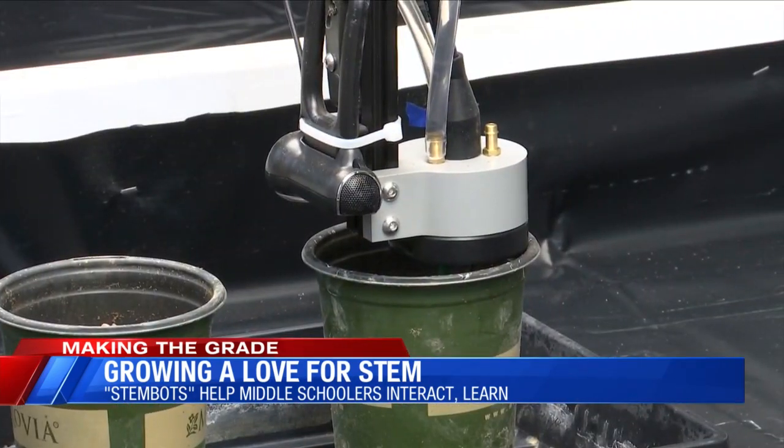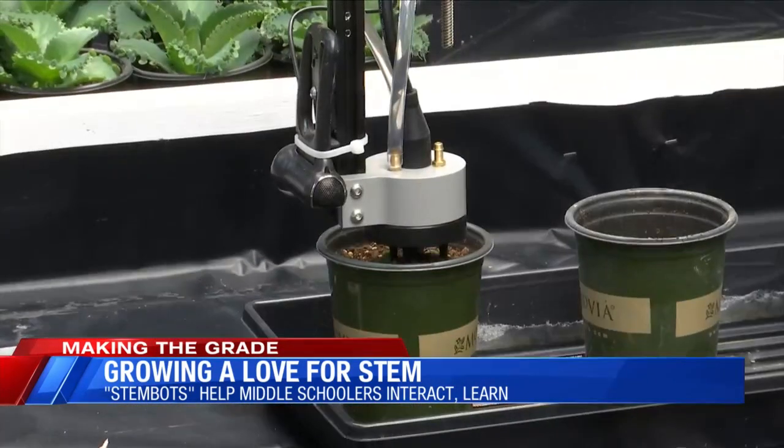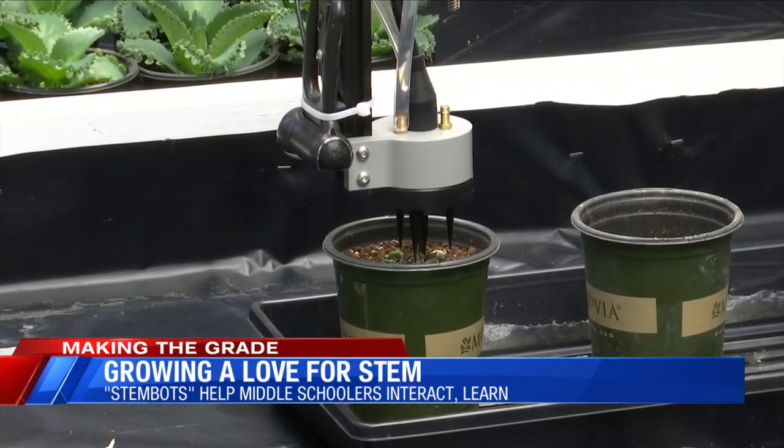The bot, with the right 3D printed tool, can plant, water, pluck and prune. I want to see students really understand what it means to do technological engineering, design-based learning and the things that they can learn from engaging in those kinds of challenges.